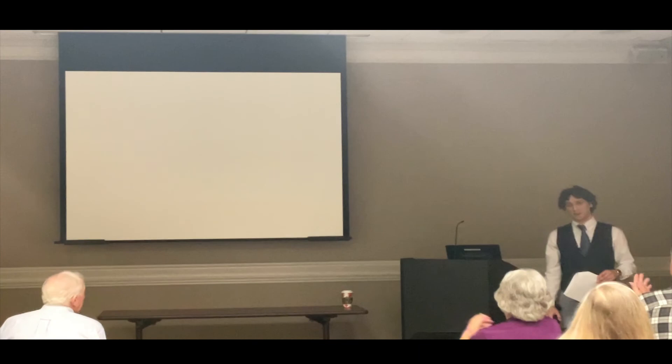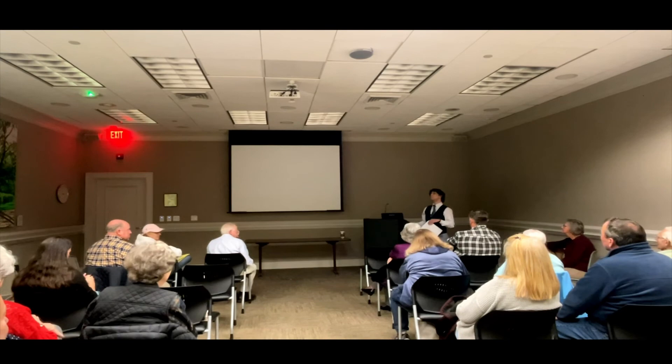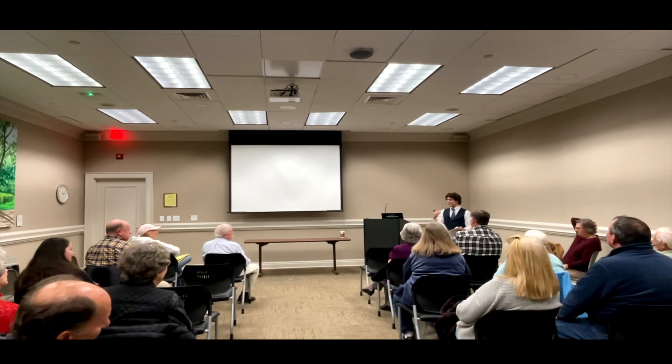Thank you so much for your attention. We have a few minutes if anyone has any questions. I did a lot of reading on this, as you may be able to tell from the word vomit coming at you.